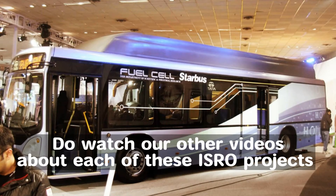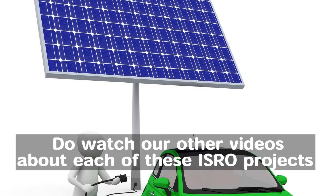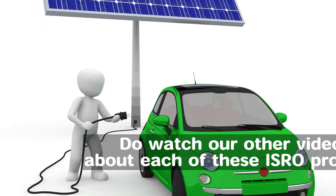From hydrogen fuel cell buses to lithium-ion batteries for automobiles to solar hybrid cars, there were multiple ISRO-centric announcements during this year.